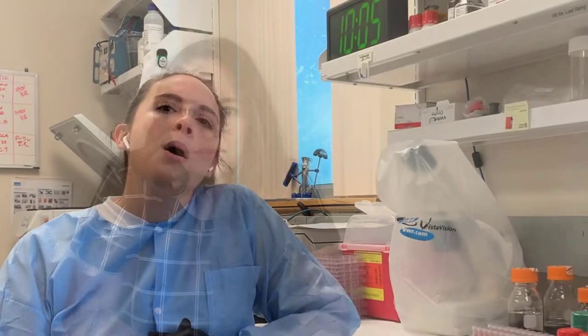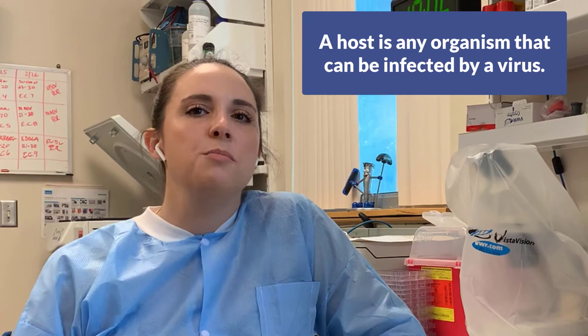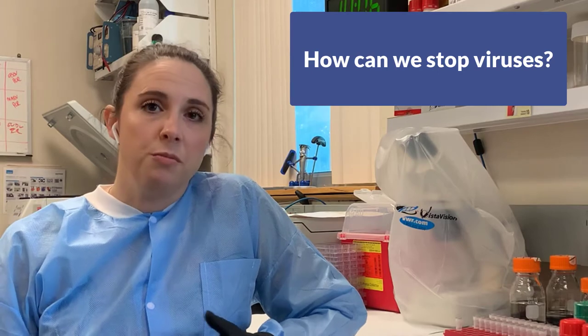So it sounds like not all viruses are bad. Are they alive? How do they survive? Most virologists agree that viruses are non-living, because they require a host to replicate and perform their biological functions. Without a host, viruses are essentially inert — they can't do anything, they can't move around, they can't propel themselves from place to place. A host is any organism that can be infected by a virus, including plants, animals, humans, and even some bacteria. It's also important to know how we can stop them from being able to infect organisms, and that is why a person like me chooses to study viruses and become a virologist.